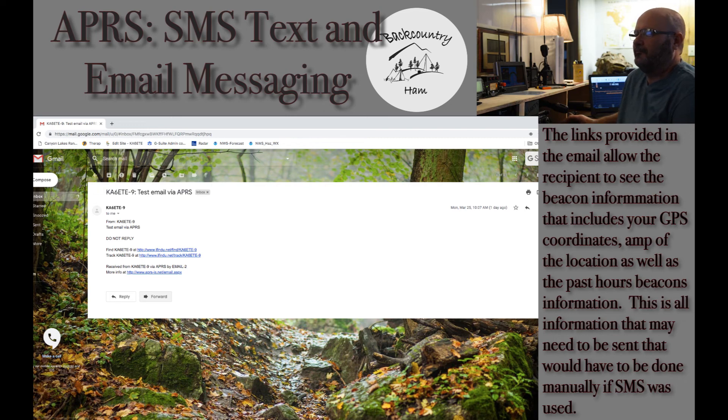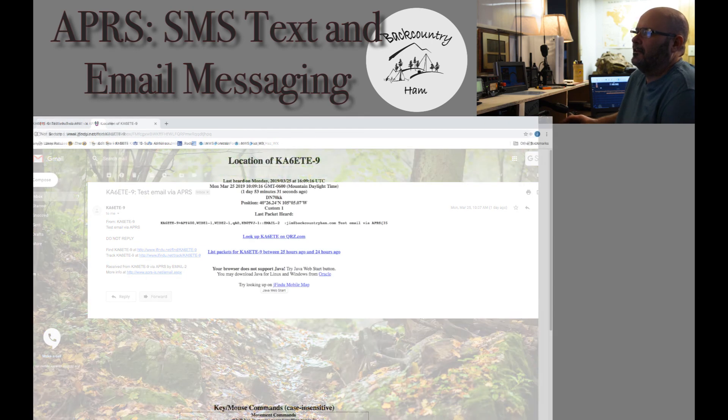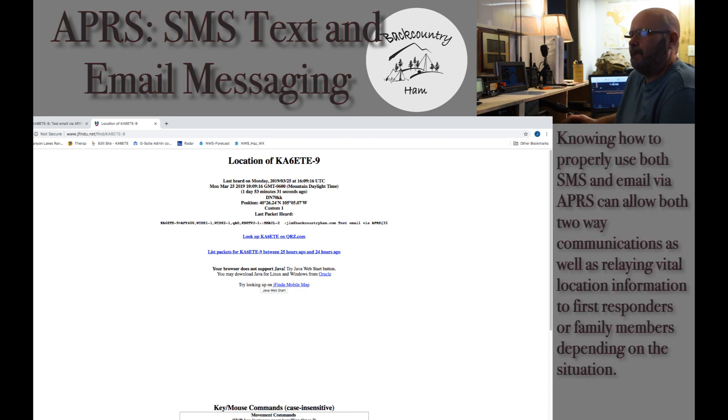It says do not reply — you can't reply to it, it's one-way messaging. It does give you the option to send your needed message to someone that might not have cell service but does have email availability. You can see in the email it has different options to find KA6ETE-9. If you click on the link, it will bring up the location report, everything — the grid zone that they are in, the last packet heard, where it came from, the GPS coordinates, and different options to list packets for between one hour ago and now.